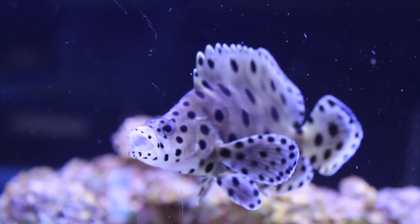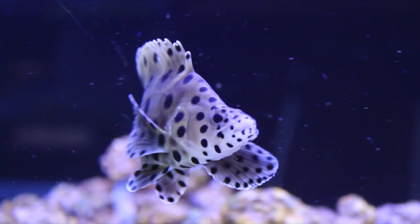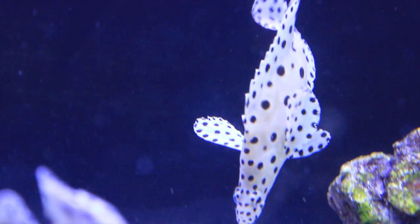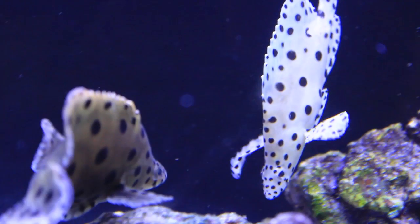But make no mistake, they will eat any fish or invertebrate that can fit in their mouth. So if you're going to keep this guy, you've got to keep him with other fish that get a decent size. You can keep multiple Panther Groupers in one tank, but you're going to need an even bigger tank than the already big size recommended for a single specimen.